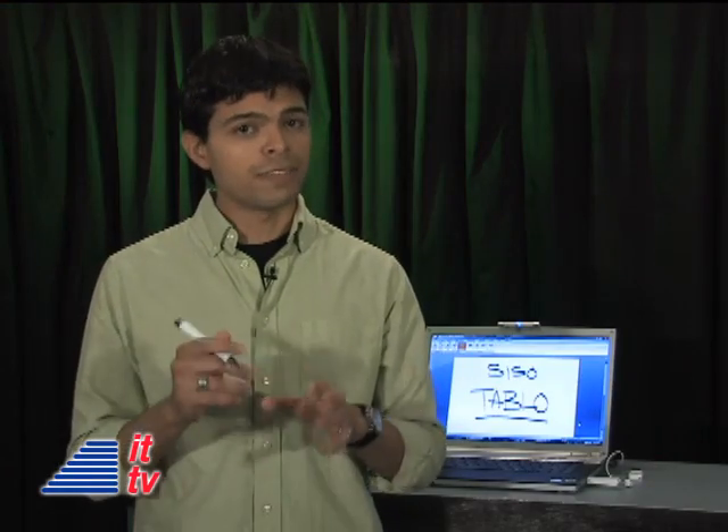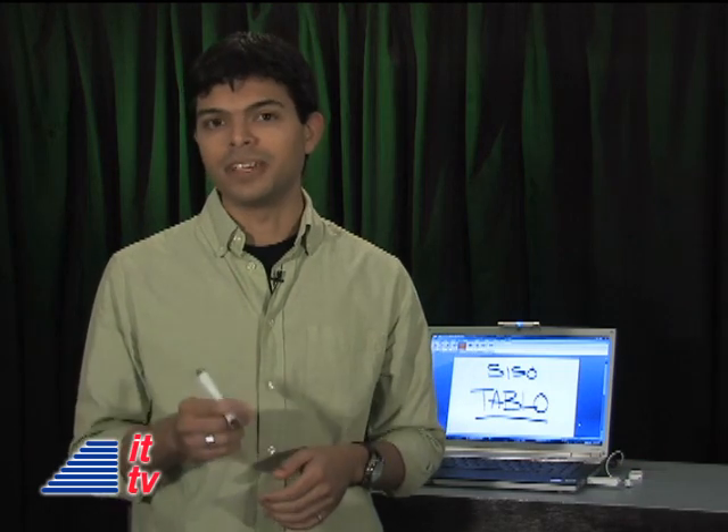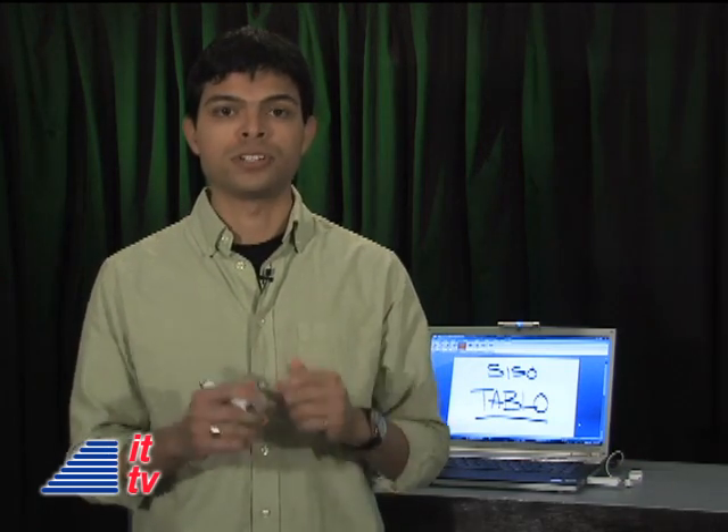Final thought? Tableau is an innovative tool that will take some getting used to at first. Once you get the hang of it, you're good to go. The handwriting recognition will take some practice, so be sure to train your computer.